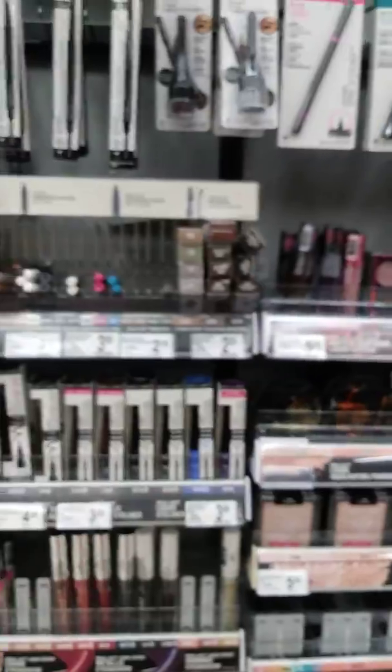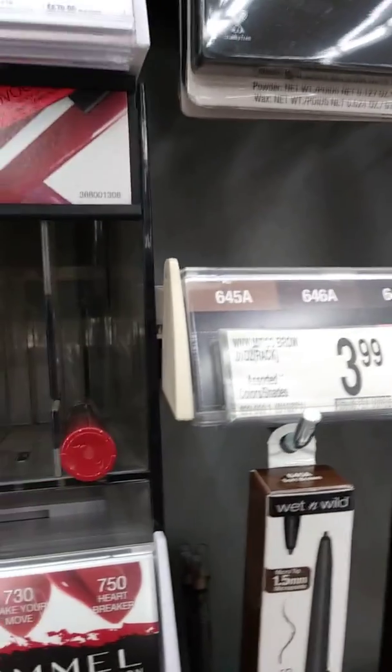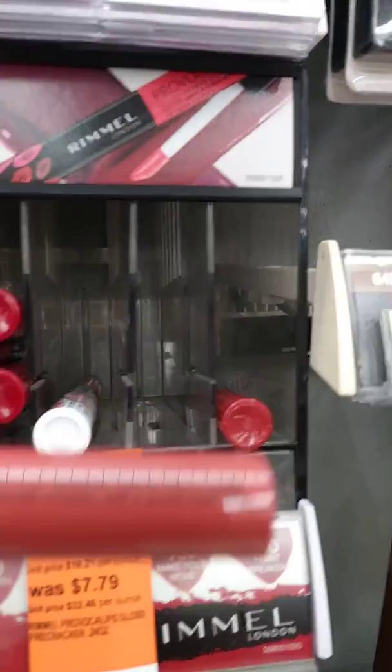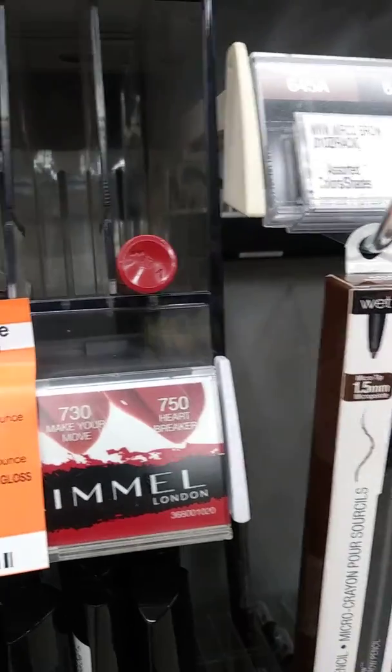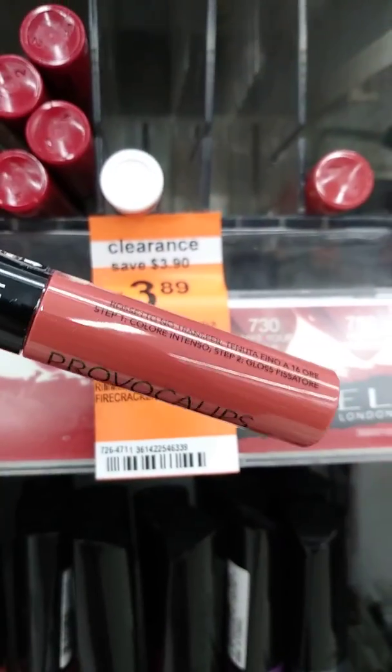They had mascara which was $6.29 and it's on clearance for $1.59 — regularly $5.99 — and as you can see they're all gone. They also have some waterproof lip liquids by Raymel. It is on clearance for $3.89, regularly $7.99, but I don't need that color, so I'll put that back and save it for somebody that needs it.